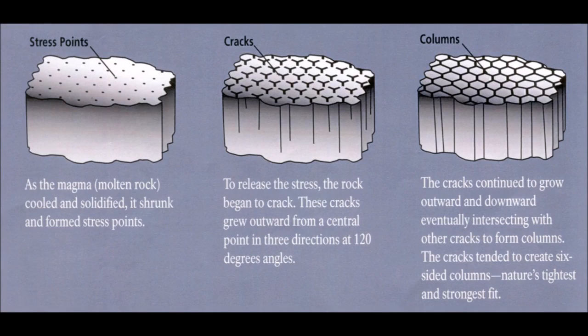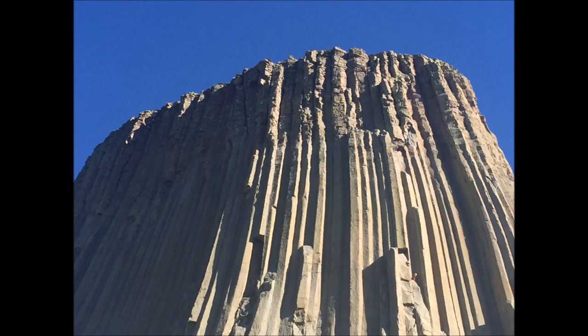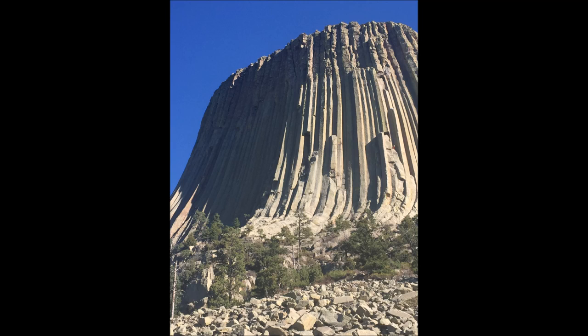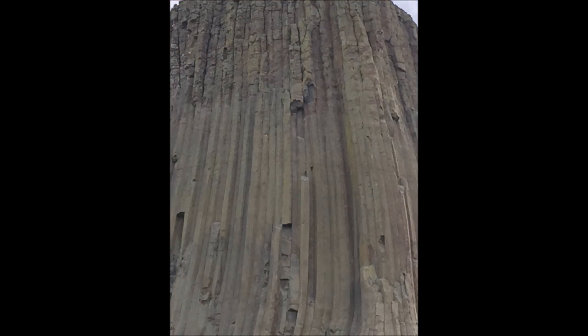We've noticed in pictures of the tower that it has columns — how did those get created? That was part of the cooling process. When you have a big mass of molten rock, it starts to cool from the surface, and on that surface it starts creating a crack pattern. Molten rock occupies more space than solid rock, so it has to shrink. As a huge piece of molten rock cools, everything shrinks away from everything else, developing that distinctive crack pattern.